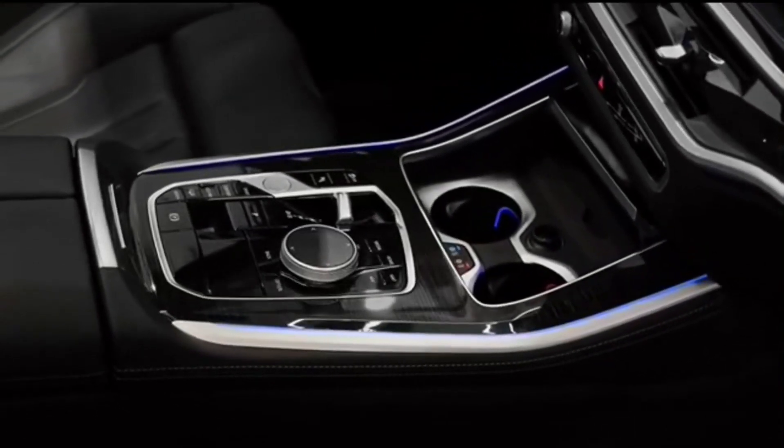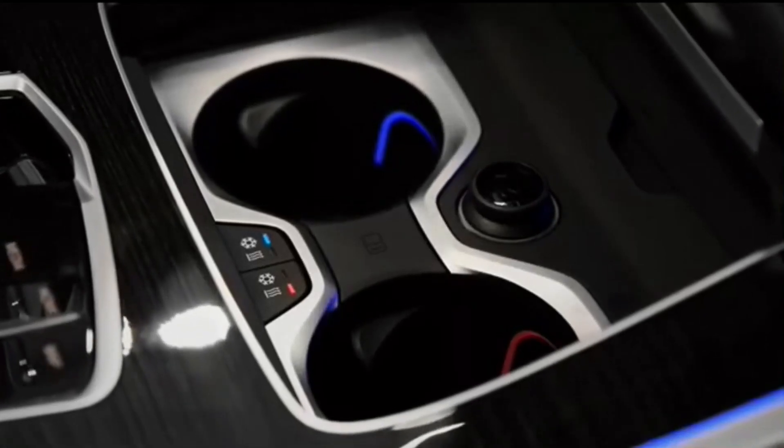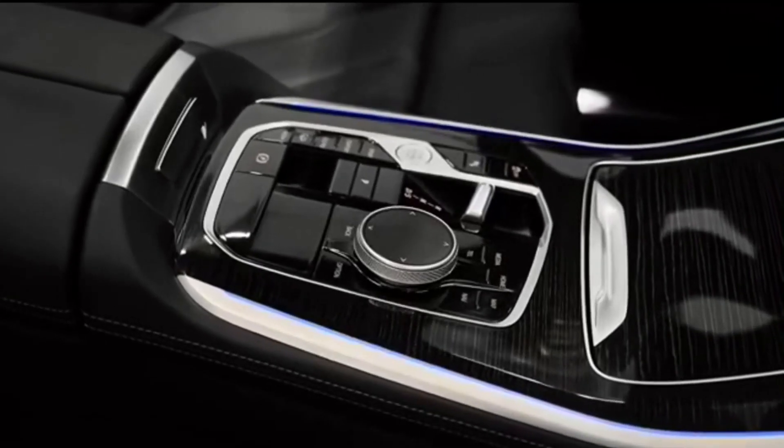Interior, comfort, and cargo: interior space is generous for adults in both the first and second rows, but the X5's optional third row is for kids only.